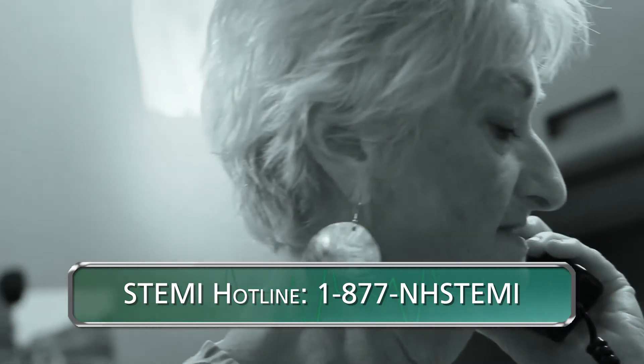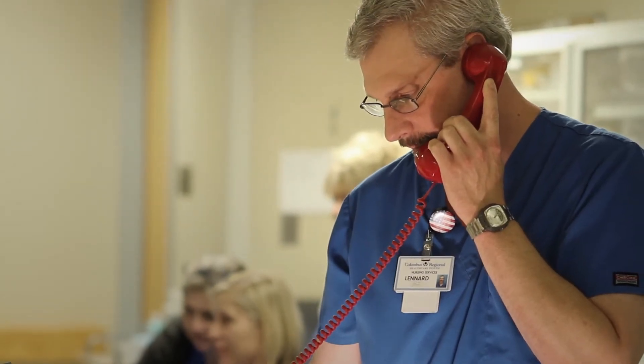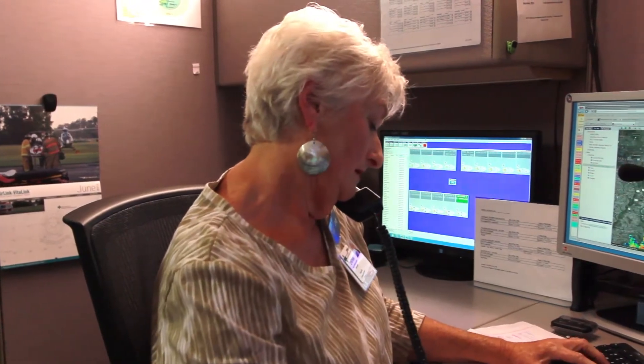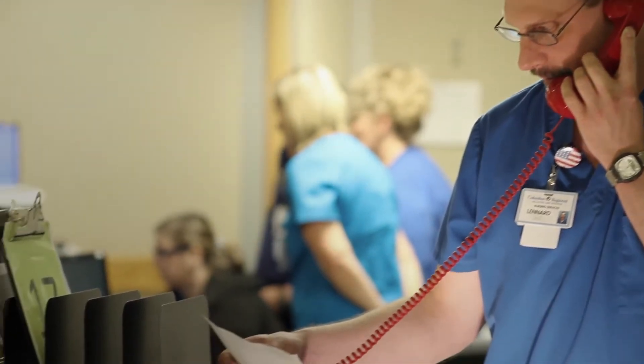The ED physician contacts the NHRMC Regional Transfer Center: "I'm going to contact the transfer center and have them activate the RACE STEMI protocol." The Regional Transfer Center will ask the physician basic questions pertaining to the patient's condition and then activate the STEMI team. The transfer center representative responds: "Okay, I'll activate the STEMI team."